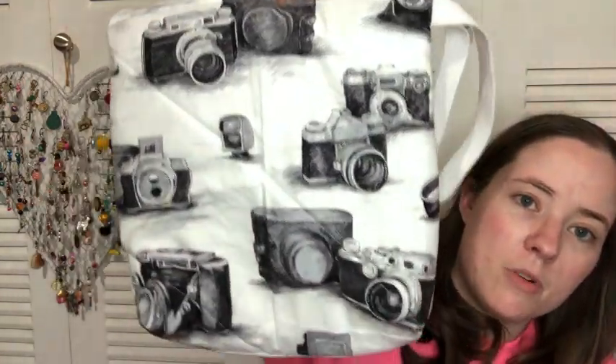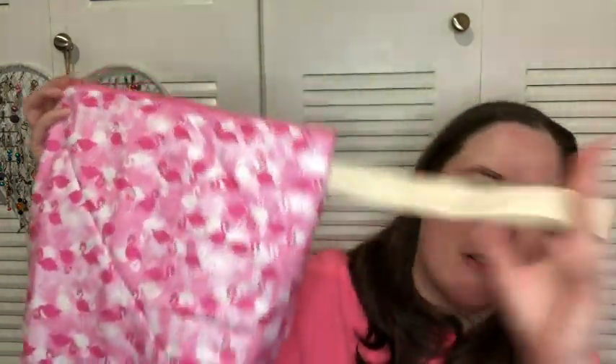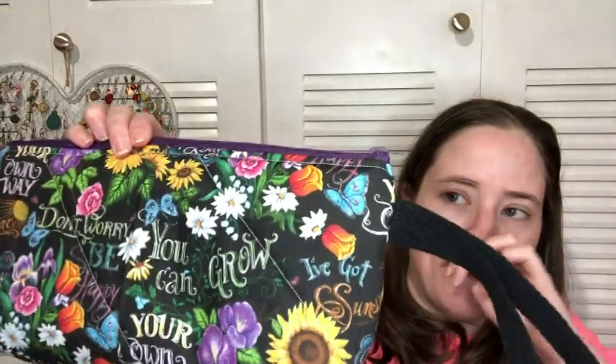There's a Minnie Mouse one, one with vintage cameras on it, one with farm equipment — like I said, all these prints are ones you've already seen recently, just scrap fabric I'm using up. There are bright pink flamingos and one with plants.